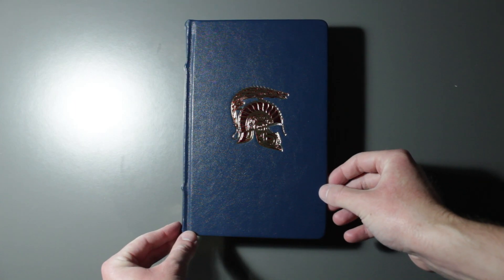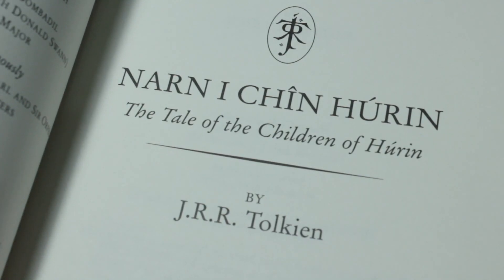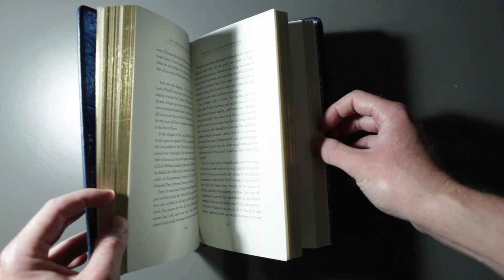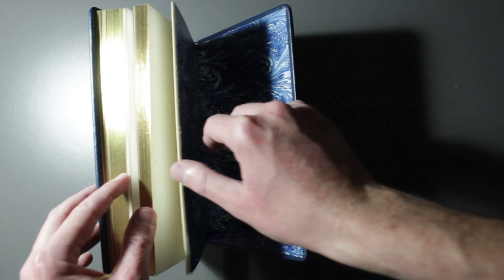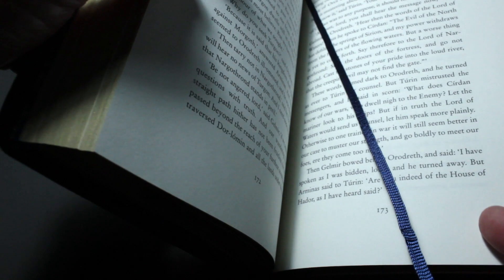Inside, the book contains the original standalone story of The Children of Hurin. The text is also printed on superior acid-free paper with gold-edged pages and marbled endpapers. It also includes a matching silk ribbon marker to ensure you're always on the right page.